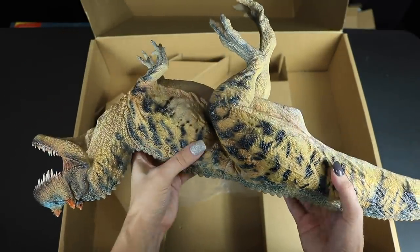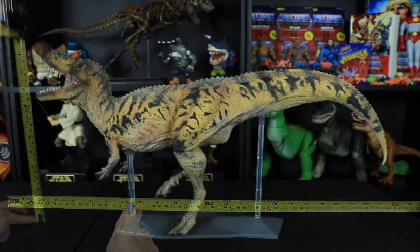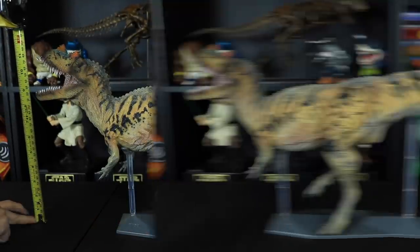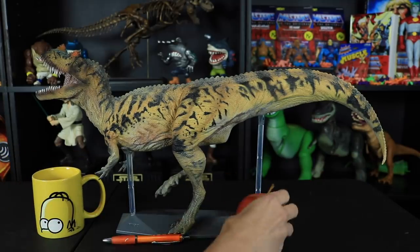As always, let's start off with some measurements. Nick is approximately 23 inches long and 13 inches high. Here he is next to a coffee cup, a pen, and an apple.